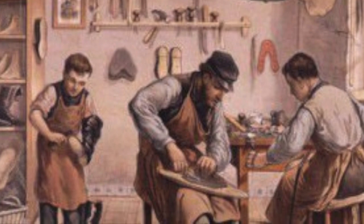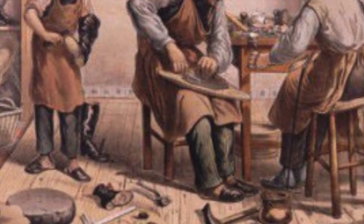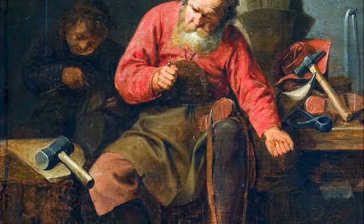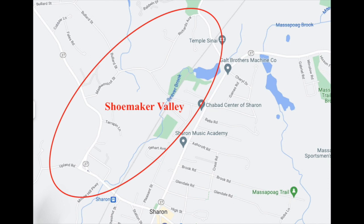Although the tanning pits seemed unlikely to have supplied all the leather for the bootmakers in Sharon, this industry flourished here in the first half of the 19th century. The area along Upland Road, Norwood Street, Mosconica Street, and Richards Avenue was known as Shoemaker Valley.